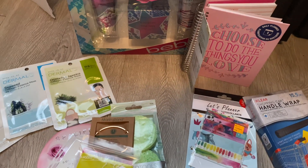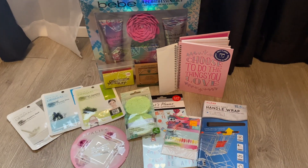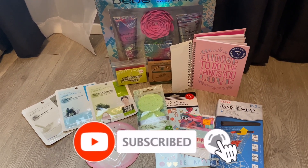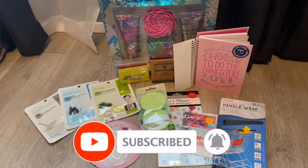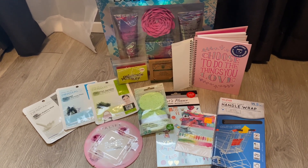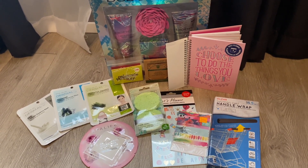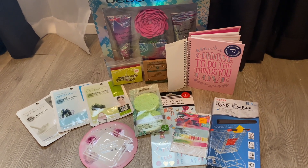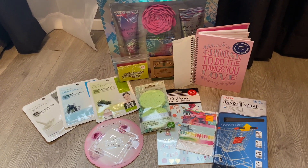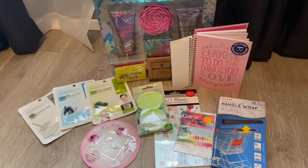Here are the giveaway rules: one, you must be subscribed to my channel. Two, this contest is open to anybody with a CVS near them — you need to be over the age of 18 to enter and to claim your prize, U.S. residents only since CVS is only in the USA. And finally, I would like for you to let me know what inspires you — whether it's a quote, somebody in your life, or anything like that — post a comment below and you will be entered to win. The winner will be announced next week on my next CVS walkthrough. I wish you all the best of luck.